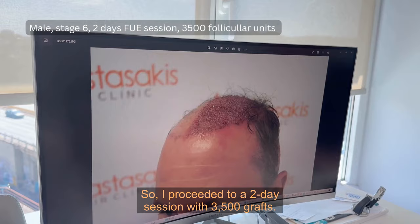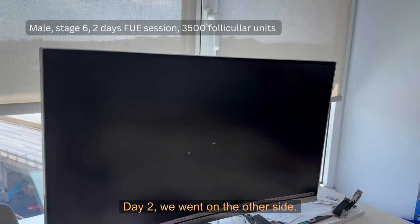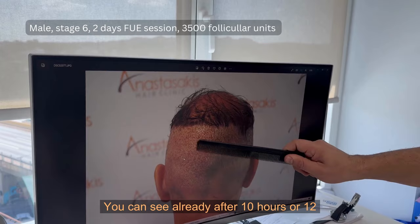So I proceeded to a two-day session with 3500 grafts. This is day number one from the left side — we did the left side of the head. This is day 2, where we went on the other side.